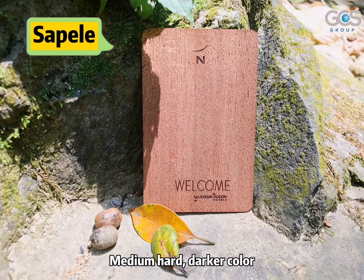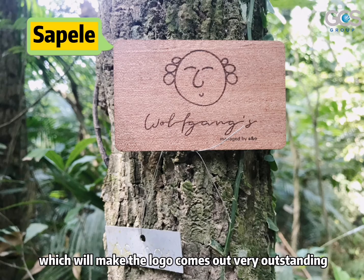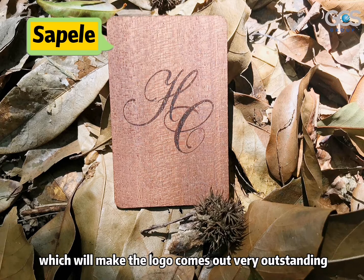Shabbat. Medium hard. Dark color. A better choice to use it for a bigger but simple logo, which will make the logo come out very outstanding.